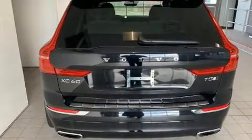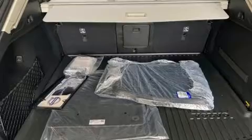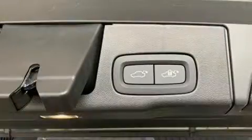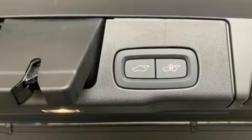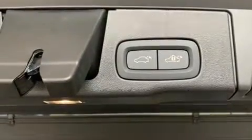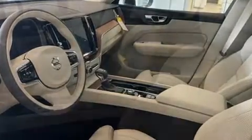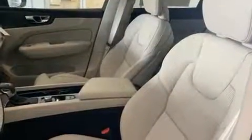A wealth of standard features means that you no longer have to sacrifice, like leather upholstery, variably intermittent wipers, a built-in garage door transmitter, automatic dimming door mirrors, power moonroof, and seat memory.